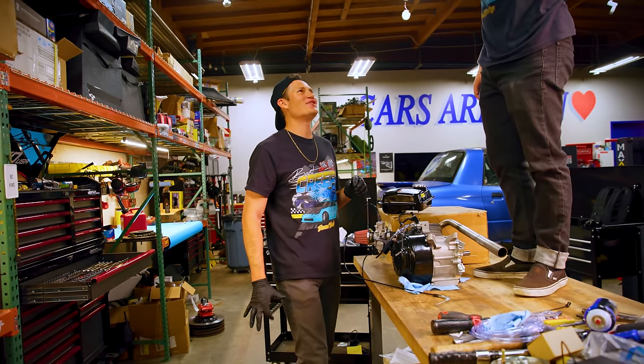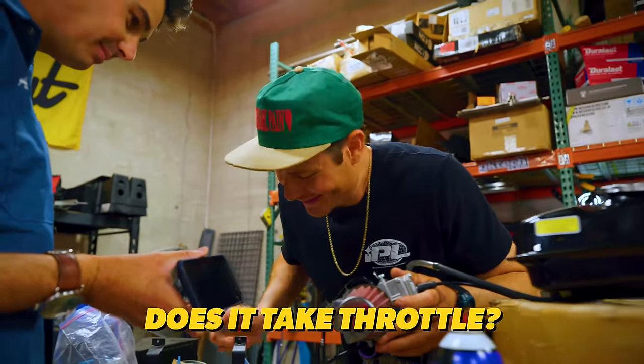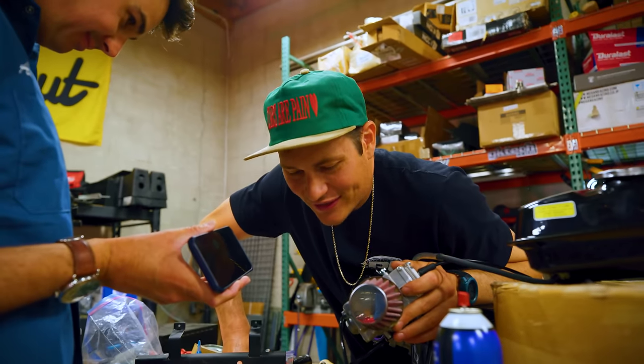One, two, three. Could you believe that? We did all that in one day. Two thumbs up. Mickey, it runs — I started it. Did you just attack the throttle? Yeah, it takes throttle.